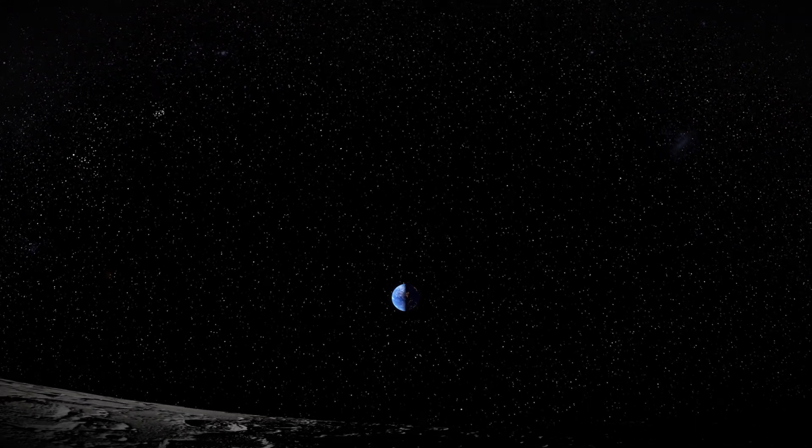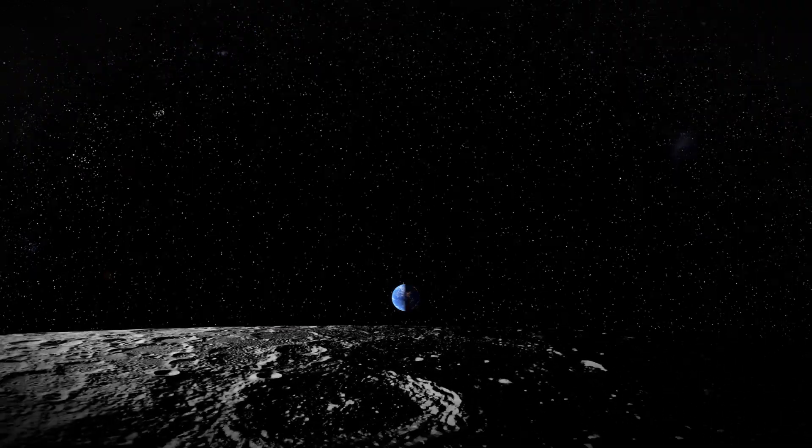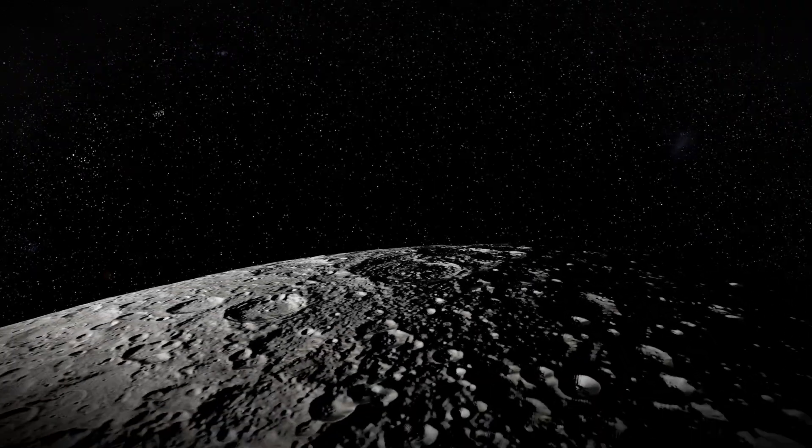On the International Space Station, astronauts are only 250 miles away from the surface of the Earth. But if we want to send people to the moon again, that's a massive journey of nearly 240,000 miles.